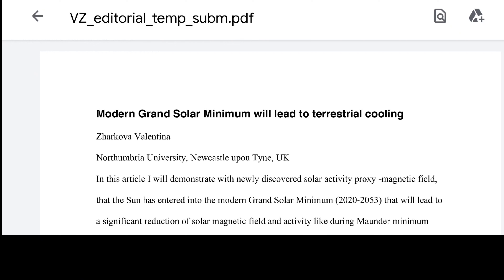Hey guys — the modern grand solar minimum will lead to terrestrial cooling. This is going to be one of my most important videos and will have tons of information you probably didn't know, so keep watching. This is for you, not me — I already know this information.